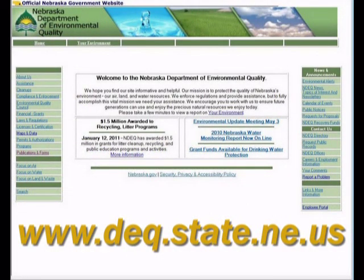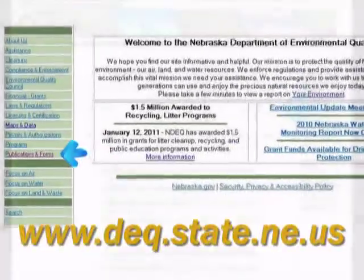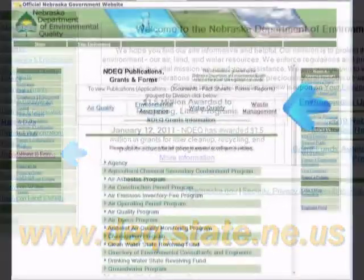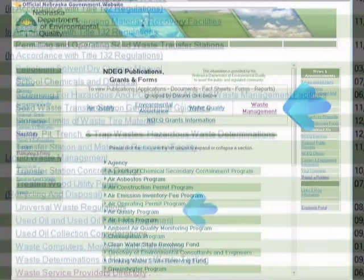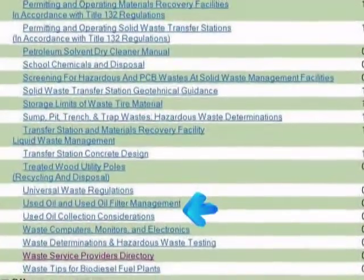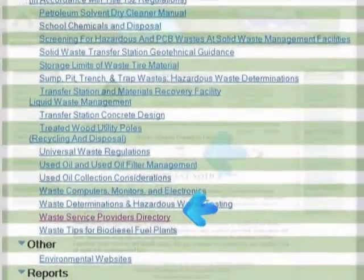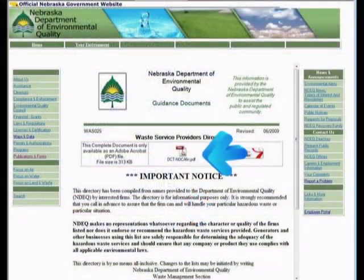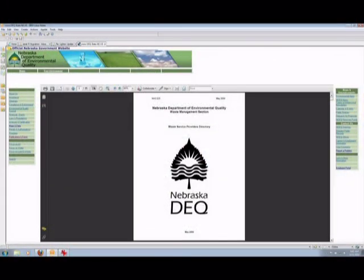To view the Nebraska Department of Environmental Quality's list of household hazardous waste collection programs, go to the website and click on Publications and Forms in the left menu. Next, click on the Waste Management box. Scroll towards the bottom and click on Waste Services Providers Directory. Click on the PDF document in the middle square, then go to the Table of Contents.